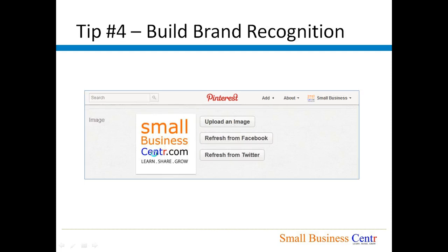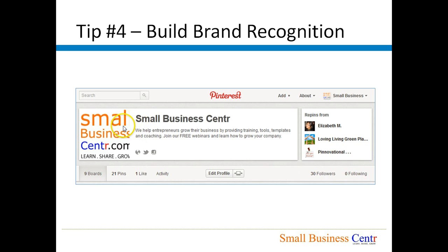Tip number four: Build your brand recognition by uploading a high-quality profile image on Pinterest. This is most probably going to be your logo, as you would like your logo to be associated with your brand. Once you have uploaded the logo, it will appear next to your name and your description.